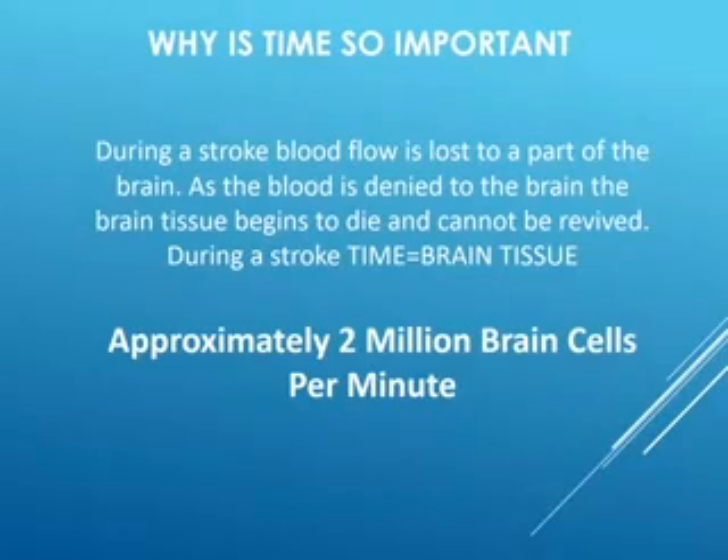How much tissue do you lose during a stroke? Approximately 2 million brain cells every single minute. That may not sound like a lot — the average person has about 100 billion brain cells — but mathematically, you can lose approximately 12% of your brain in about an hour. So if you're suffering from a stroke for an hour, that equates to 12% of your brain.